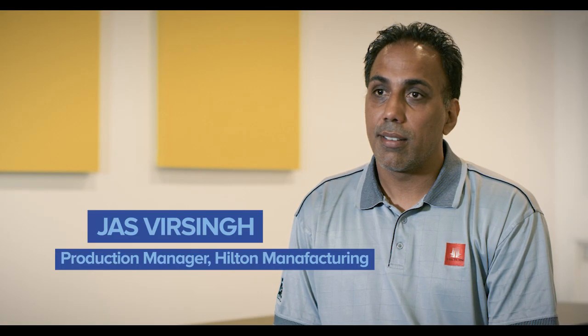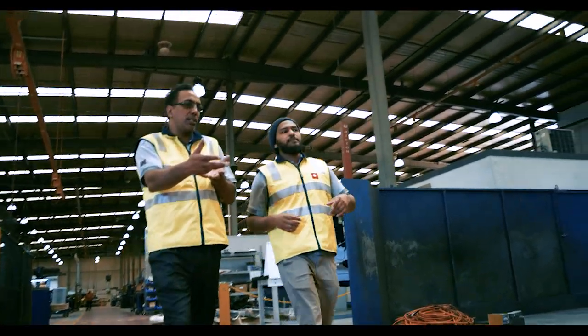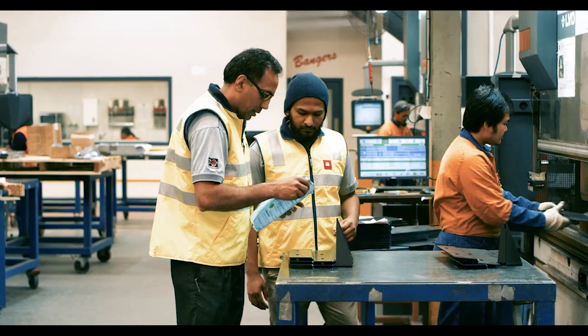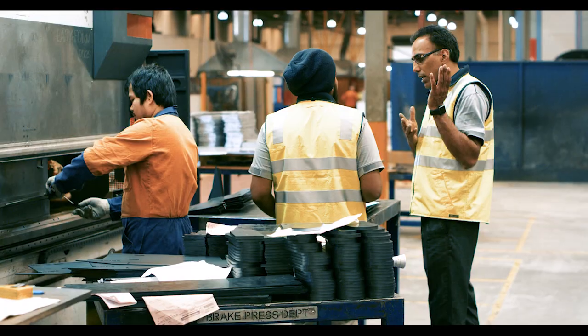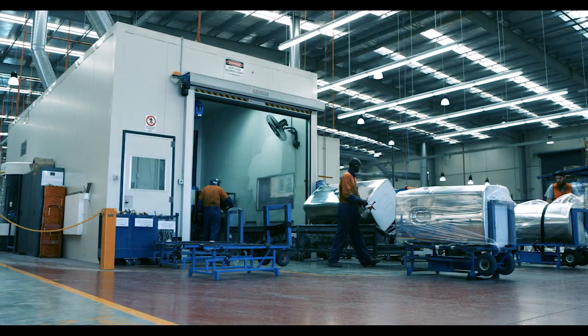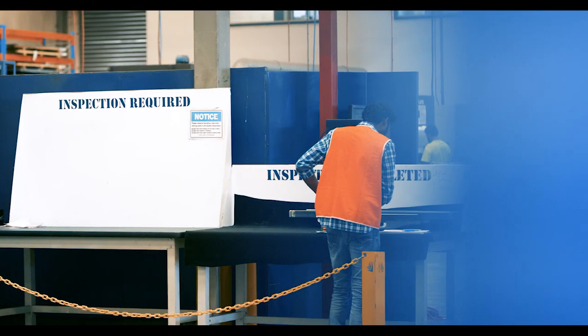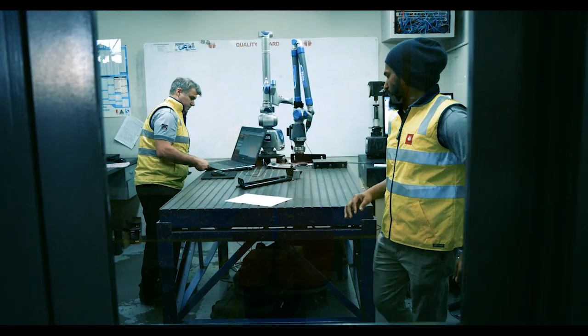Chisholm has been a very great help over many years. We're getting a student for the practical work placement, which is eight weeks, and they work here with Hilton on site. At the end of it, the manager said there's this opening coming up — do you want to put your hand up for it? So I went for it and here I am.